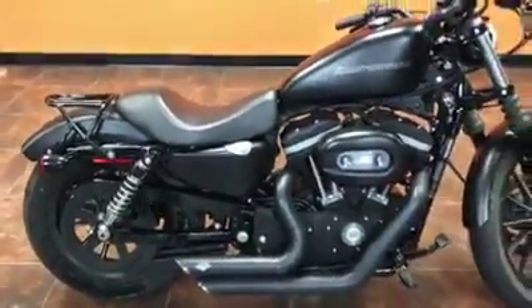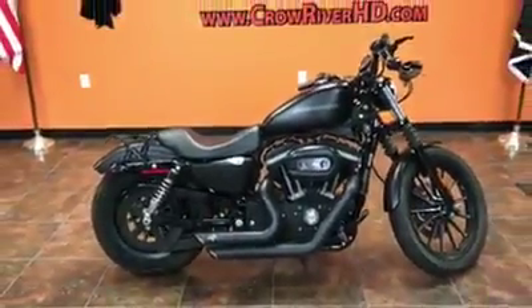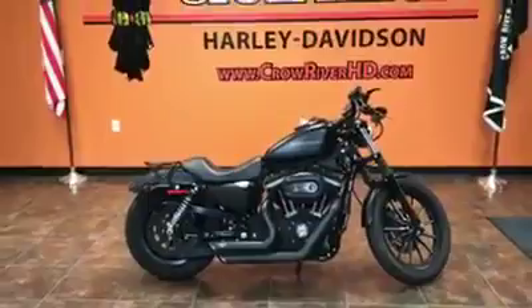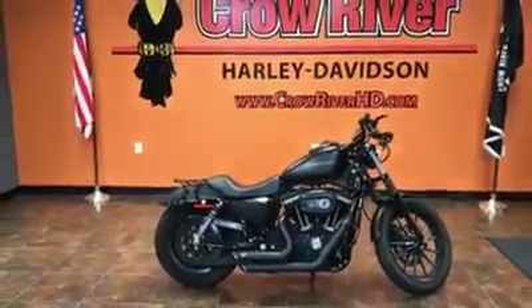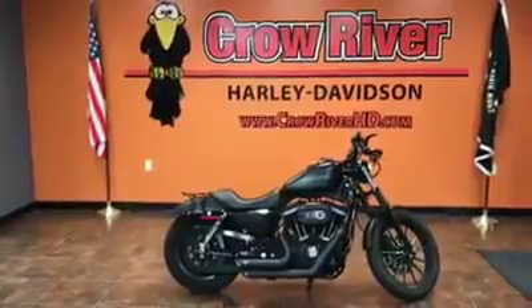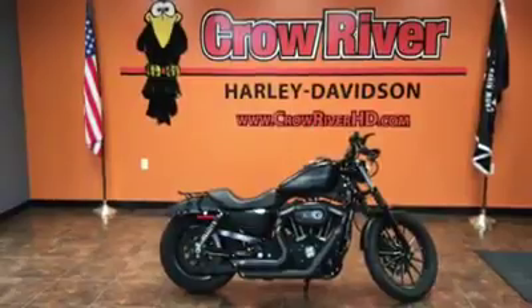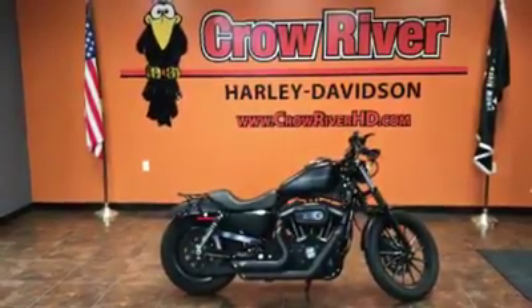This bike is on sale for $5,490, and if you're looking for a low payment bike, this would be a really low payment bike. We could work out a custom finance program with our friends at Harley-Davidson Financial, so we have financing available. If you want to trade something, trades are welcome here at the dealership.